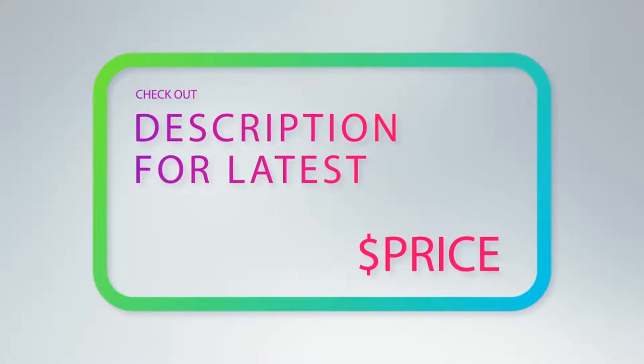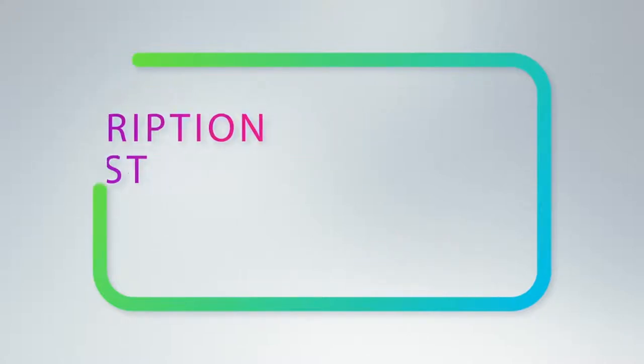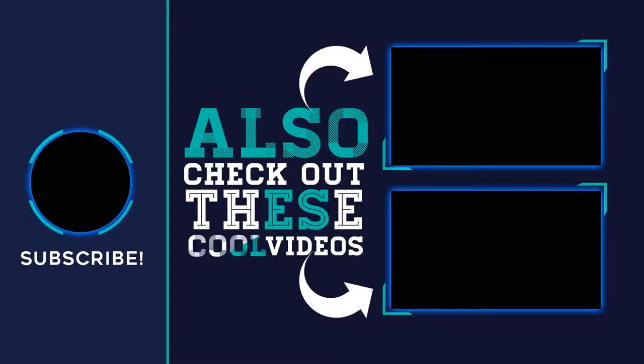For more information and pricing, check out the product links in the description below. Thank you for watching — please subscribe to my channel, share this video, and hit the like button.